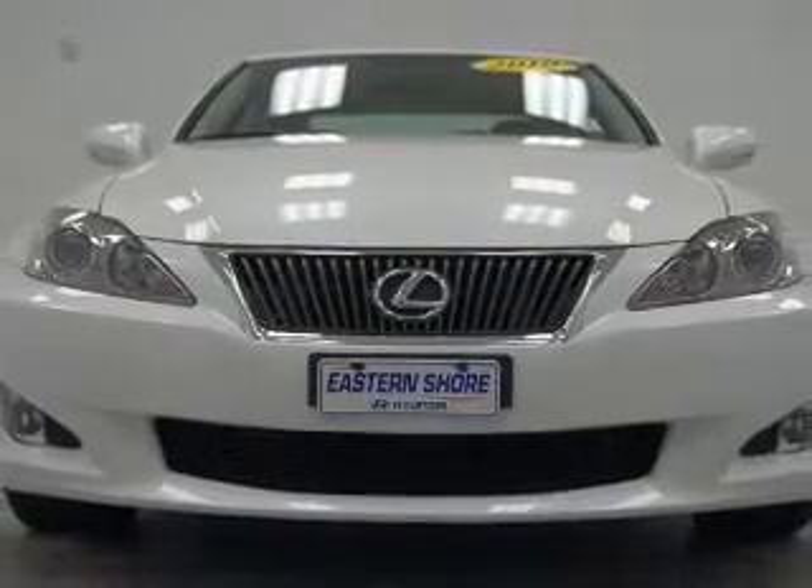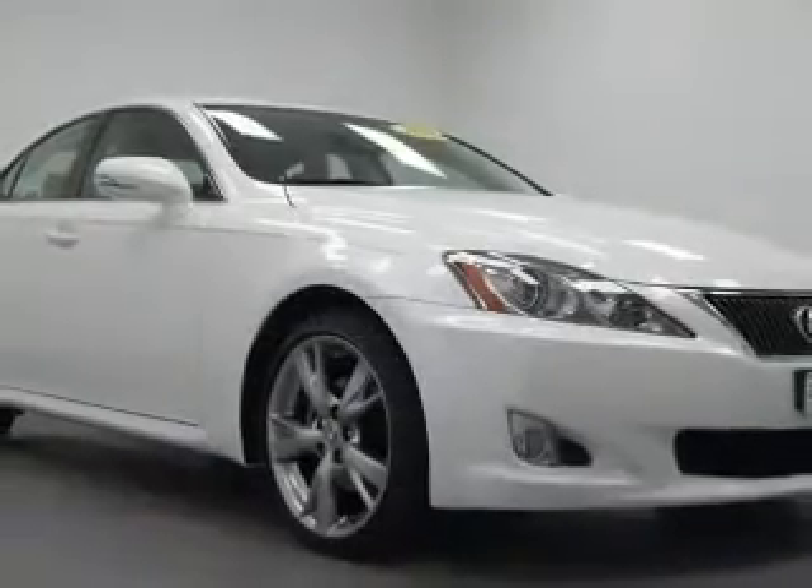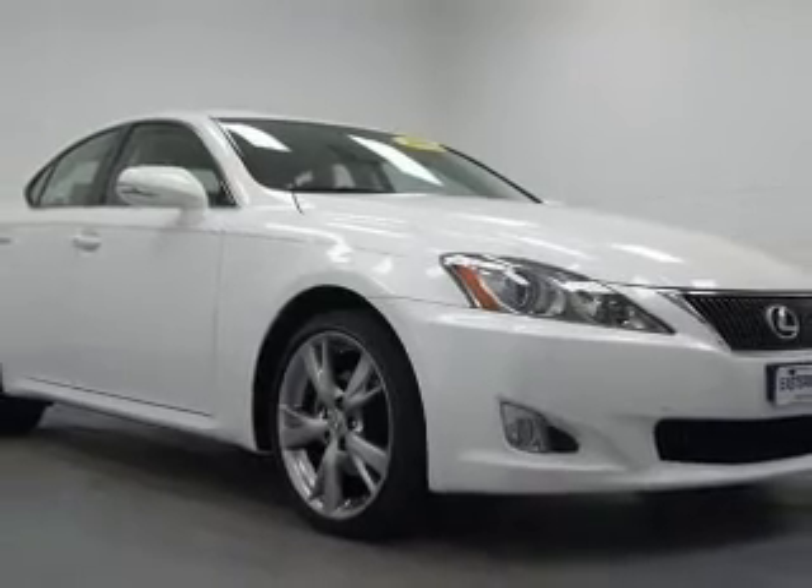The powertrain includes rear wheel drive with a solid 6 cylinder engine, connected to a smooth shifting transmission.